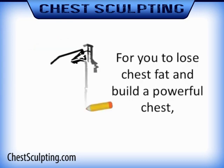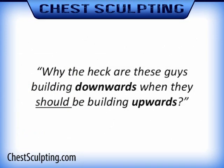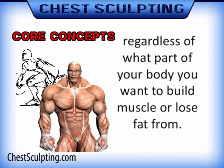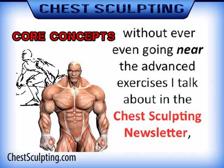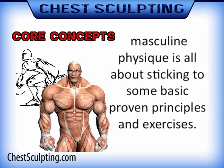For you to lose chest fat and build a powerful chest, you have to build a strong foundation. This question is like going to a building construction site while the foundations are being built and asking, why are these guys building downwards when they should be building upwards? In this DVD series, I show you the core exercises that everyone should start out on, regardless of what part of your body you want to build muscle or lose fat from.